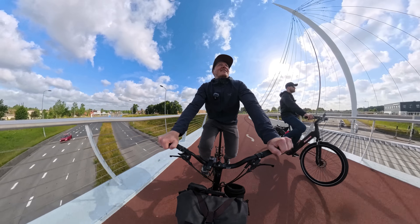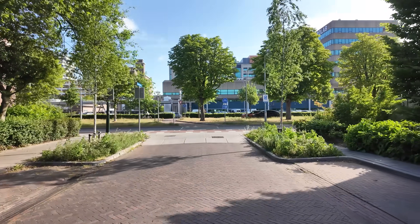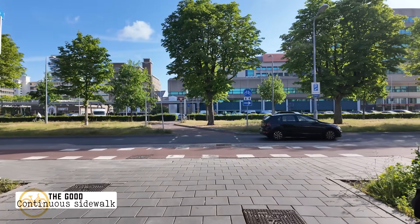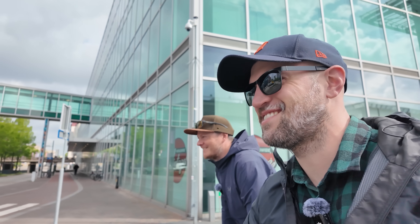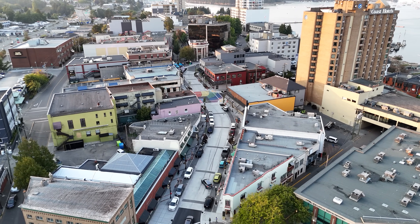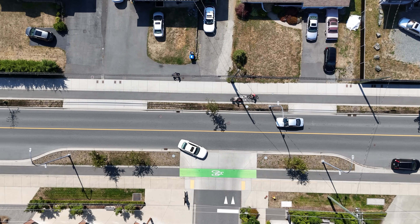When I was in Eindhoven last summer, I had the chance to meet up with Roy Simons, where we explored the city in search of some of the lessons we in North America could learn from Dutch street design. We got to talking about the best examples adapted on this side of the world, and Roy was keen for me to visit Nanaimo to see what is still one of the best examples of continuous sidewalks and bike lanes on the continent.